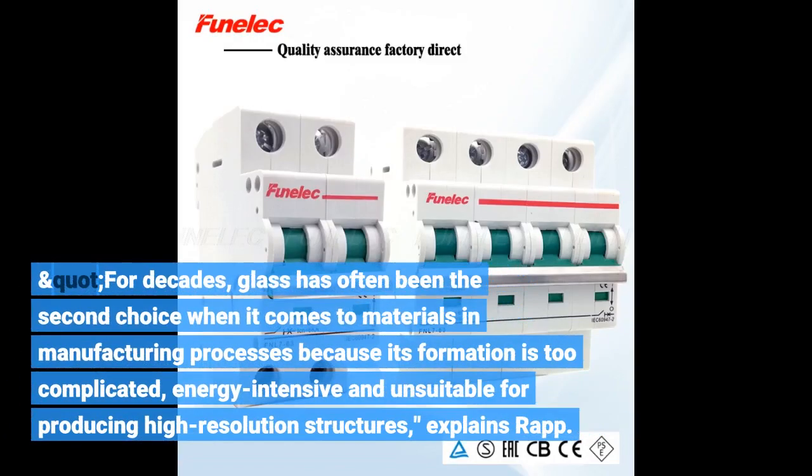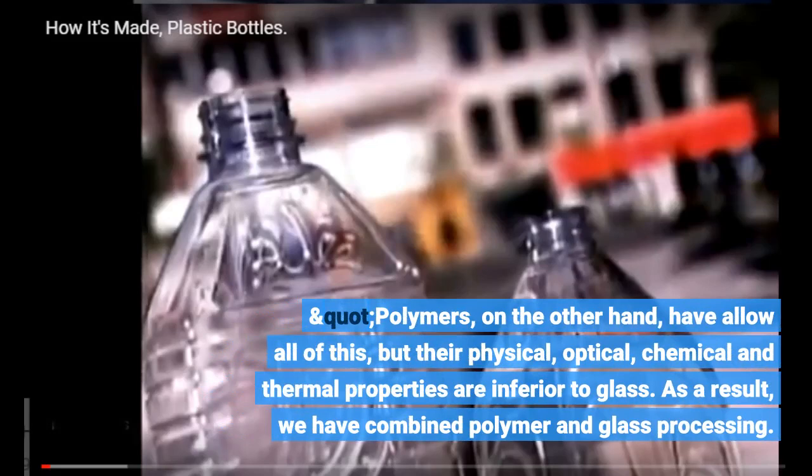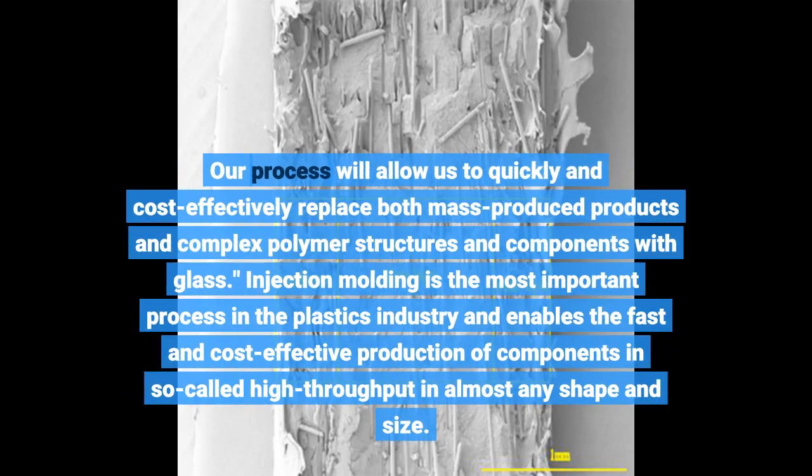For decades, glass has often been the second choice when it comes to materials in manufacturing processes because its formation is too complicated, energy-intensive and unsuitable for producing high-resolution structures, explains Rapp. Polymers, on the other hand, allow all of this, but their physical, optical, chemical and thermal properties are inferior to glass. As a result, we have combined polymer and glass processing. Our process will allow us to quickly and cost-effectively replace both mass-produced products and complex polymer structures and components with glass.